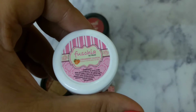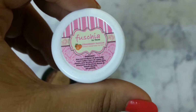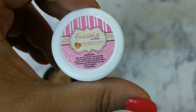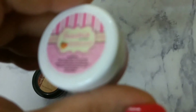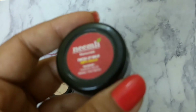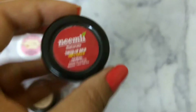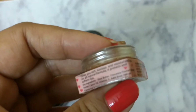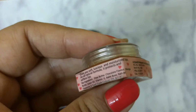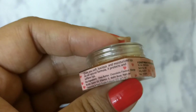Fuchsia lip balm is made in strawberry passion flavor and the main ingredients are beeswax, sunflower oil, shea butter, cocoa butter, castor oil, jojoba oil, sesame seed oil, grapeseed oil, vitamin E, and strawberry flavor oil. The Neemli Naturals lip balm is made up of coconut oil, olive oil, beeswax, and French red clay. It says it is 100% natural and has a natural tint. The Nature's Co lip balm is in chocolate flavor and consists of shea butter, chocolate flavor, mango butter, castor oil, vitamin E, balm base, natural flavoring, and food grade coloring.